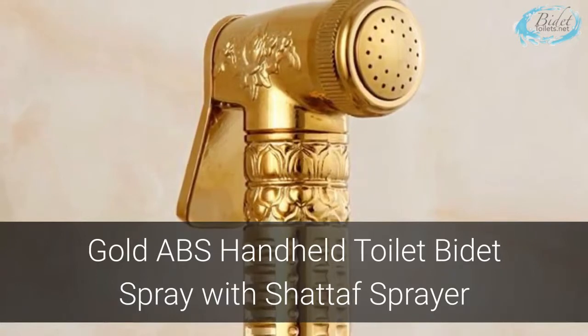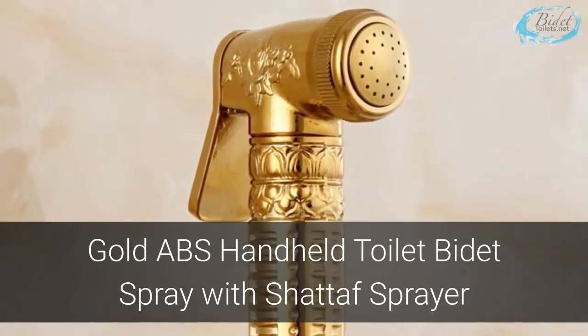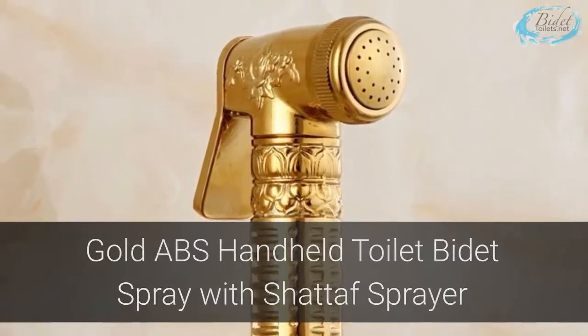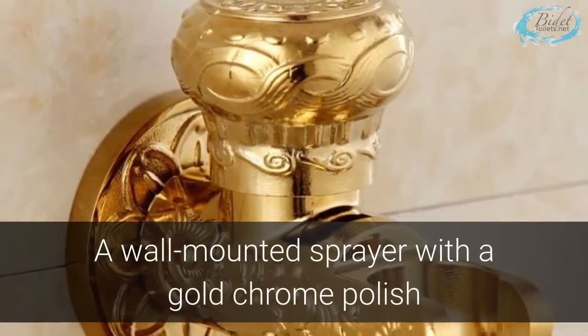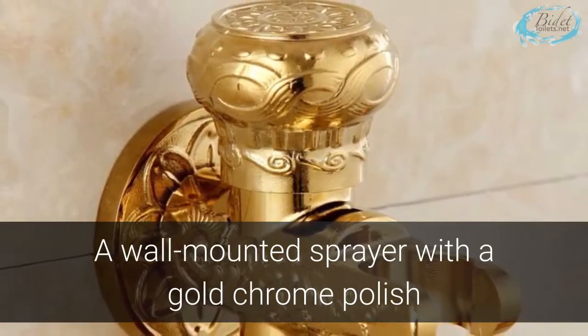The Gold ABS Handheld Toilet Bidet Spray with Chatef Sprayer is a sophisticated piece for all of your cleaning needs. This sleek wall-mounted sprayer comes with a golden chrome polish that's long-lasting and elegant.